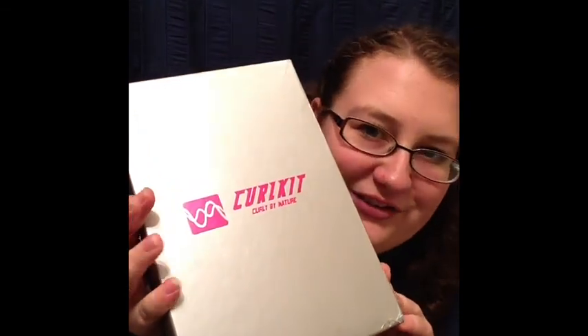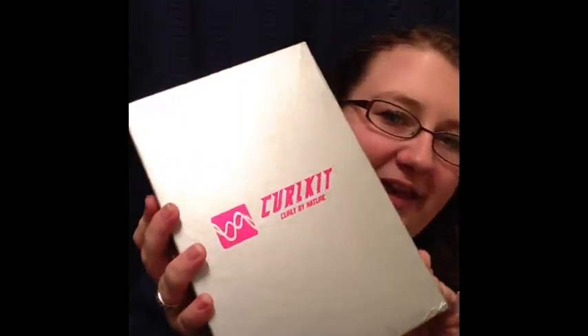We're going to open it up and of course we have the fancy schmancy box. It came damaged, which is kind of concerning, but that's okay. We'll make sure everything's okay inside. This is the curl kit this month.